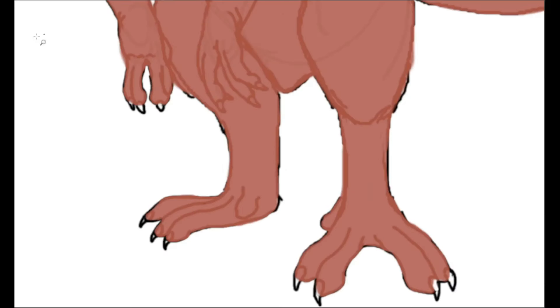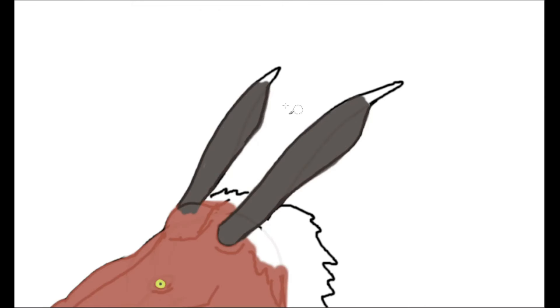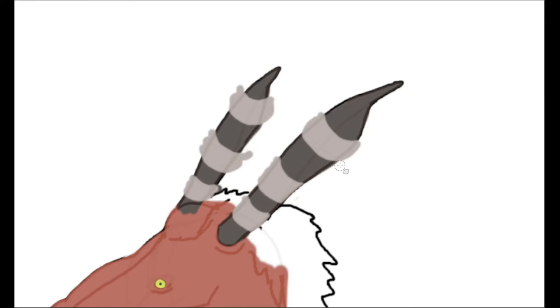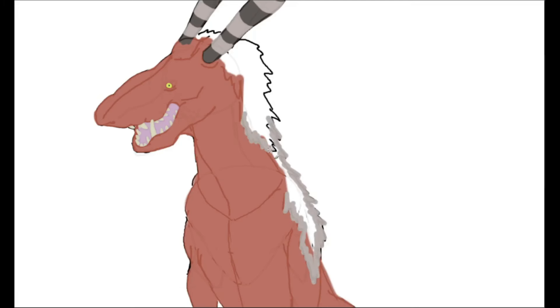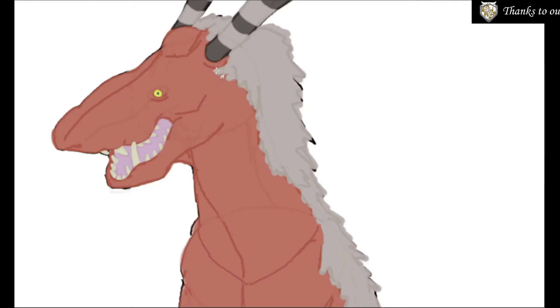Their long tail is prehensile, used to hold onto rocks as they move around their environment. It also has two short cartilage projections at its tip, which increases its contact surface to improve its hold. These animals have large horns, similar in composition to those of cows or sheep, as well as those of some extinct dinosaurs — a bone core covered in keratin.